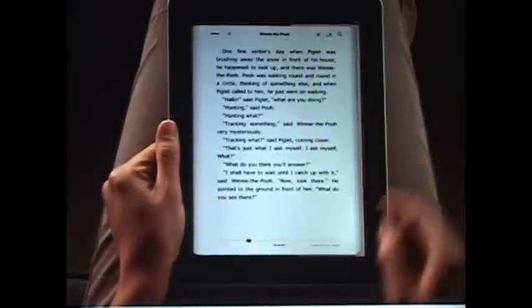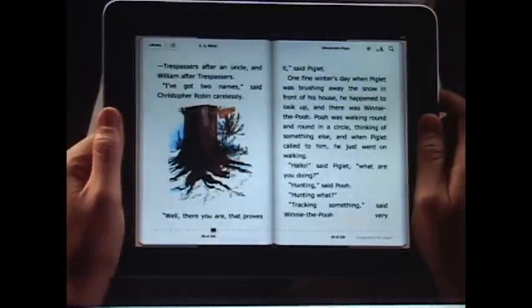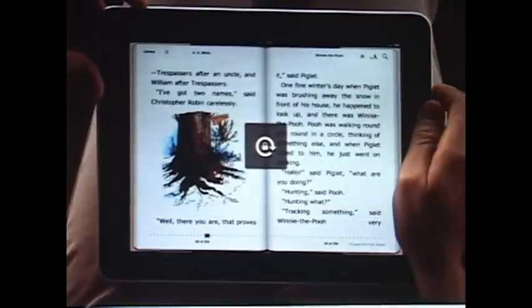Turn iPad to landscape and you'll see two pages side by side. You can also lock the screen orientation here, so you can read with iPad on its side, perfect for reading in bed.